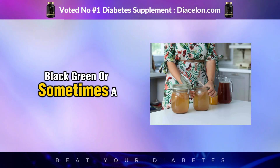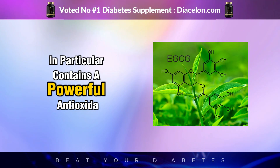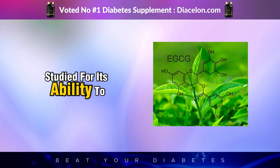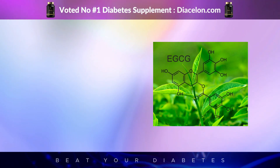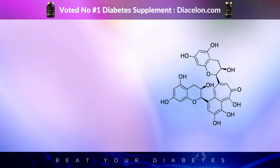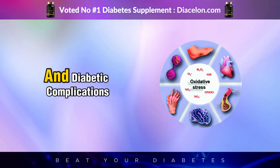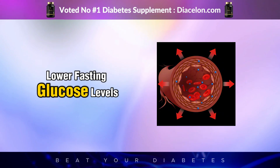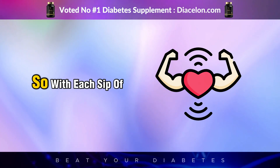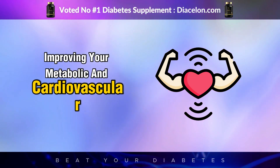Kombucha is made from tea — black, green, or sometimes a blend — and tea itself is loaded with bioactive compounds that can affect metabolism. Green tea in particular contains a powerful antioxidant called EGCG (epigallocatechin gallate), which has been extensively studied for its ability to reduce blood glucose and enhance insulin sensitivity. Black tea contains theaflavins and thearubigins, which have anti-inflammatory and lipid-lowering effects. These tea polyphenols work in the background after you sip kombucha, helping to lower oxidative stress — a big contributor to insulin resistance — and over time may help lower fasting glucose levels, reduce inflammation, and improve endothelial function.